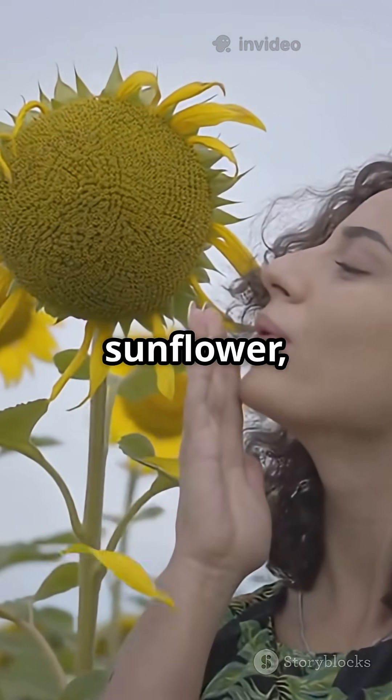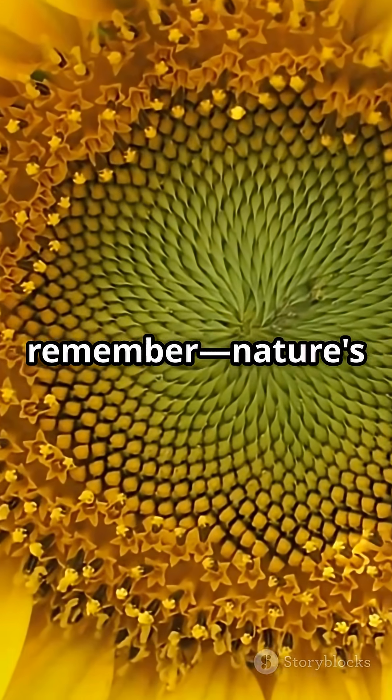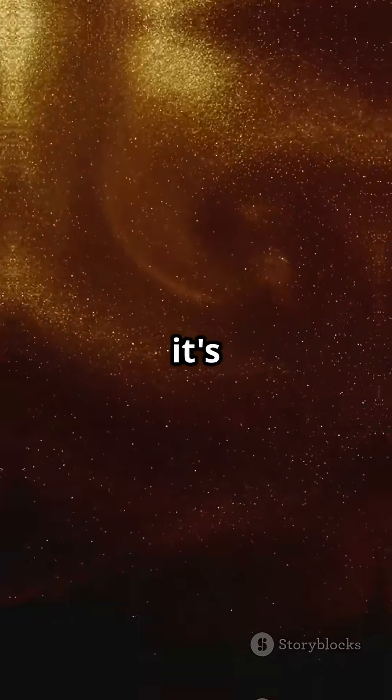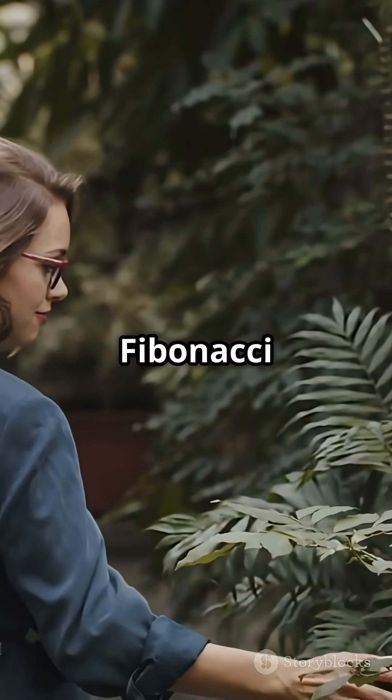Next time you see a sunflower, a pinecone, or even a storm on the news, remember: nature's got a secret math code and it's everywhere you look. Stay curious and keep spotting those Fibonacci spirals.